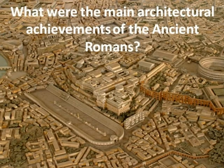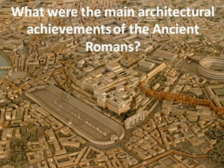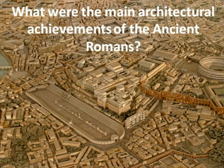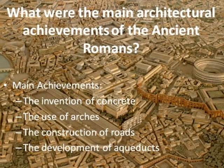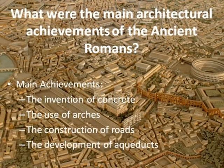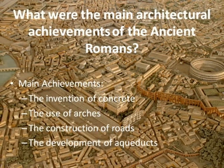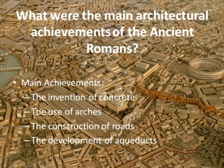What were the main architectural achievements of the ancient Romans? This presentation is based around the ancient Romans and their greatest accomplishments in architecture. These include the invention of concrete, the use of arches, and the construction of roads and aqueducts. These masters of architecture created the foundations for design and engineering, which are still highly influential today.